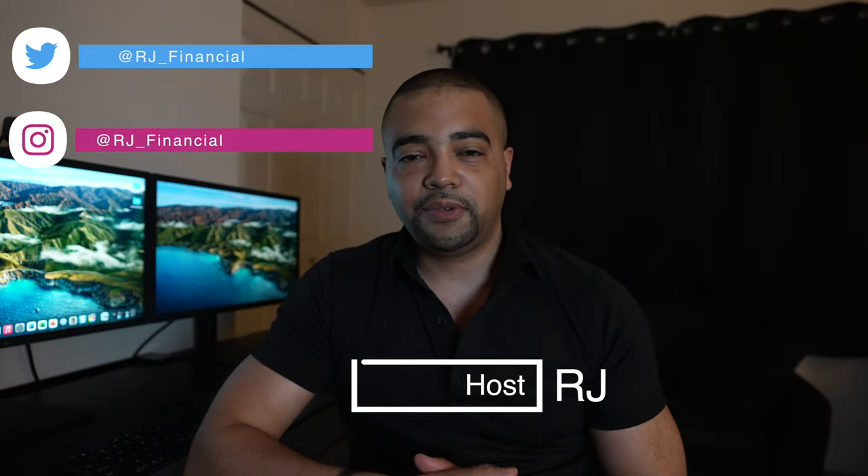Hey Internet, it's RJ. Welcome back. Thanks for tuning in to another episode today. In today's episode, we're going to take a look at Fifth Third and their credit card catalog.